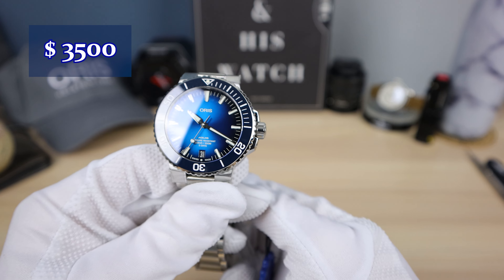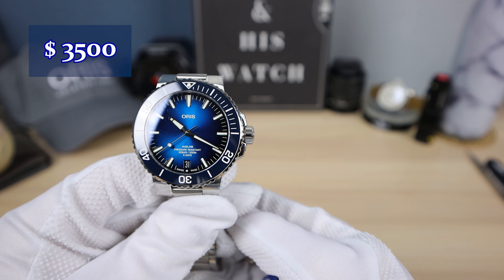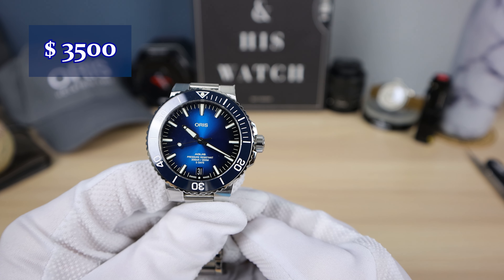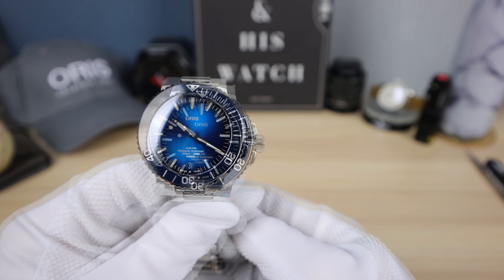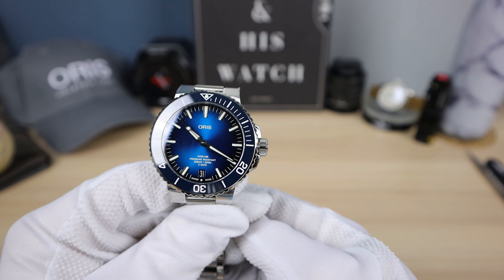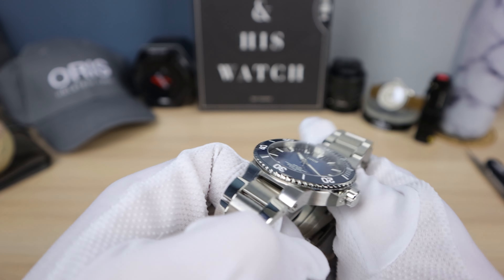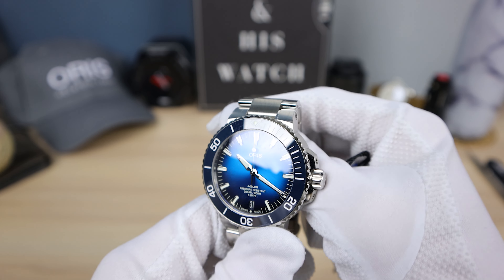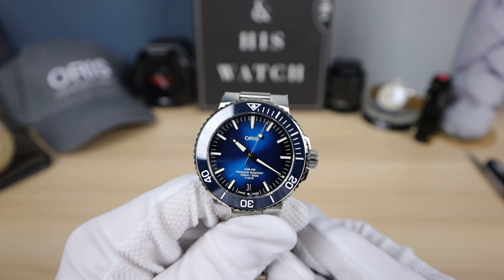But what else increased? The price. This one is $3,500 USD; the old one was about $2,400. So a little bit of a price premium over the Sellita version — very well worth it in my opinion. I love having in-house movements. It just feels nice when your company makes its own movement.